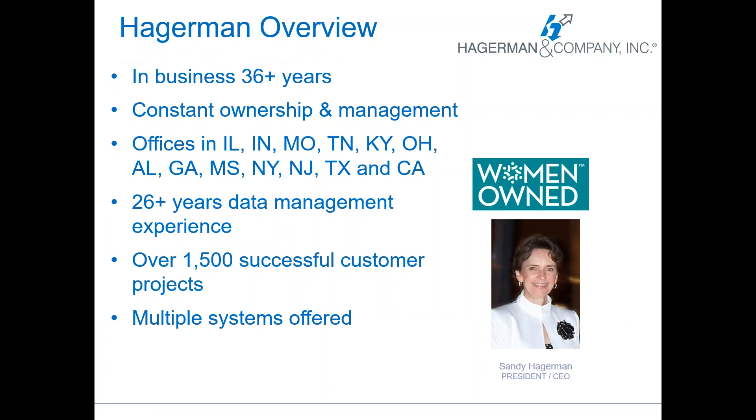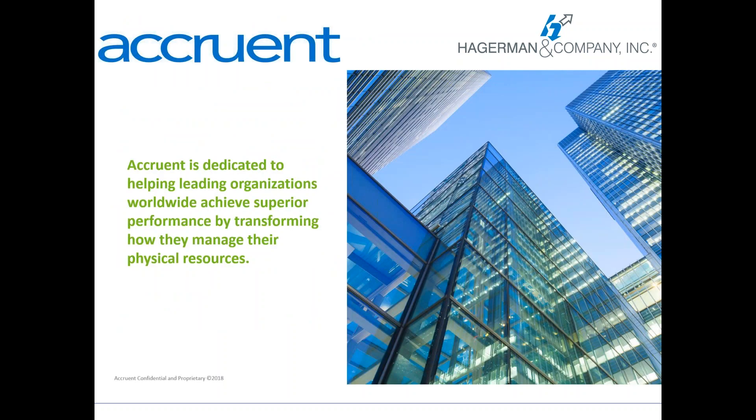Hagerman and Company — that's us, Ashley and I. Our company has been in business for 36 plus years. It's been a small business and women-owned. We have offices all over the country, 26 years or more of data management and document management experience. We have many customers successfully implemented and we also offer multiple systems, not just Meridian. Accruant is the vendor for the product Meridian — they are the writers, owners, and creators, and they have many platforms as well to make facility systems streamline their business processes across the board.